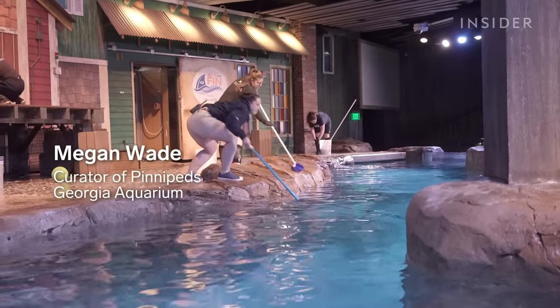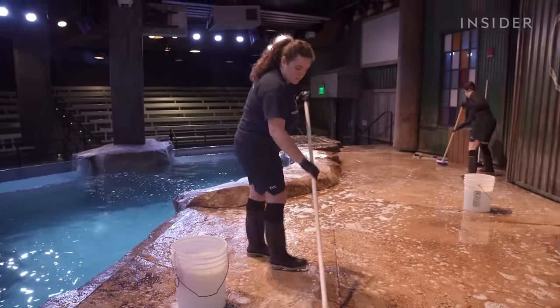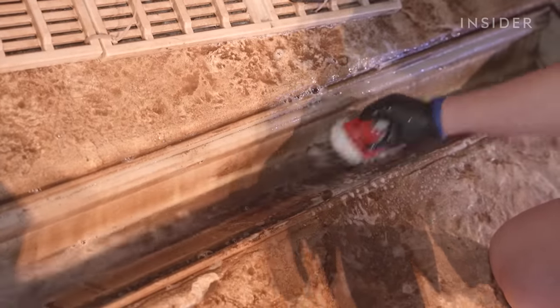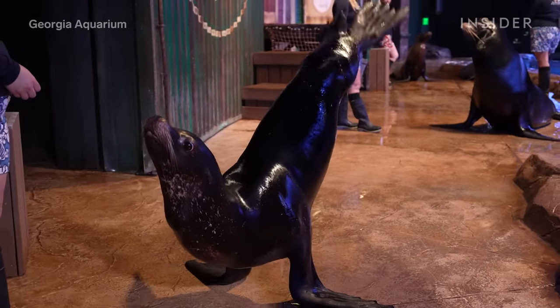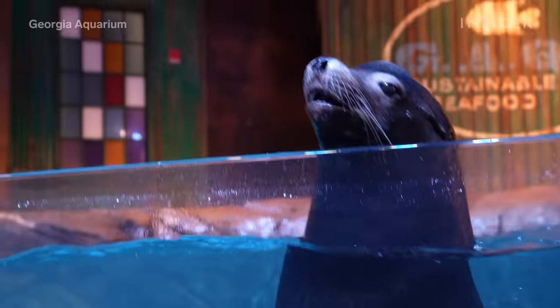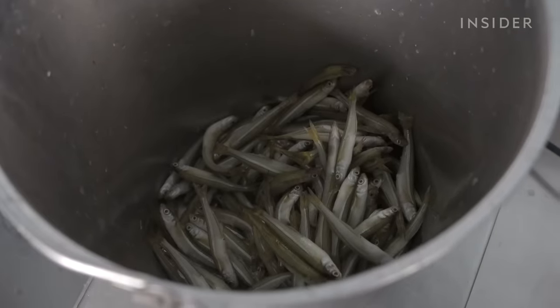Megan Wade leads the pinnipeds team to clean the decks and assist the dive operations team as they clean the pools before guests arrive. This space is home to 14 sea lions and three harbour seals. The sea lions can eat 5% to 8% of their body weight, making the sea lion exhibit one of the dirtiest in the aquarium.